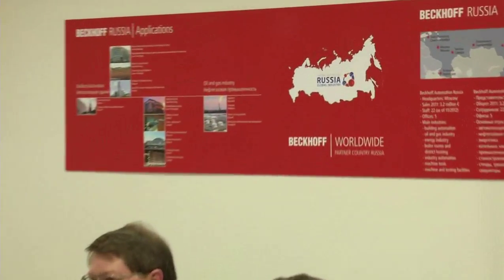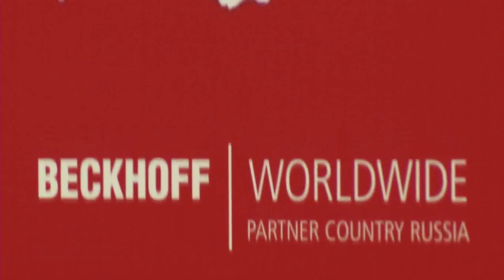The partner country of Hannover Messe 2013 is Russia, which offers numerous interesting areas of application for PC-based control from Beckhoff. Unfortunately, there is almost no machine building business in Russia, so we must look for opportunities in other industries — these are building automation, power generation and distribution, and the oil and gas industries, each with quite specific requirements. Special approvals are necessary, and especially in process technology, we have to offer products with an extended temperature range down to minus 40 degrees.